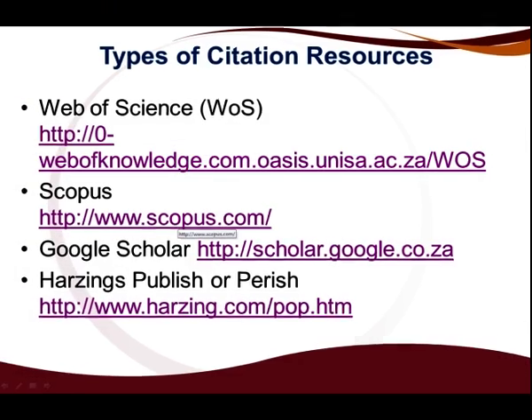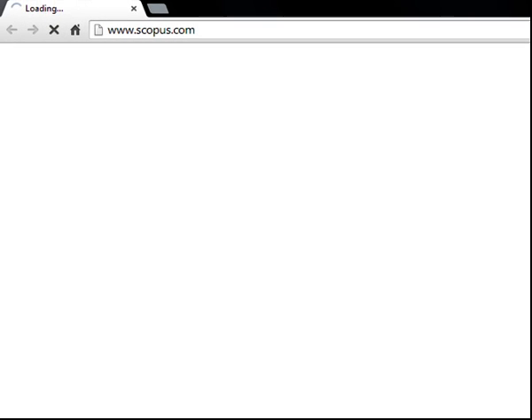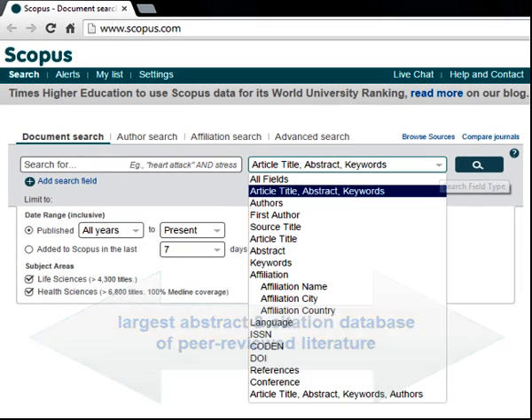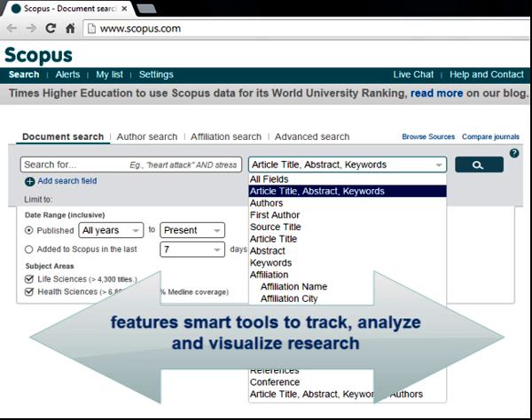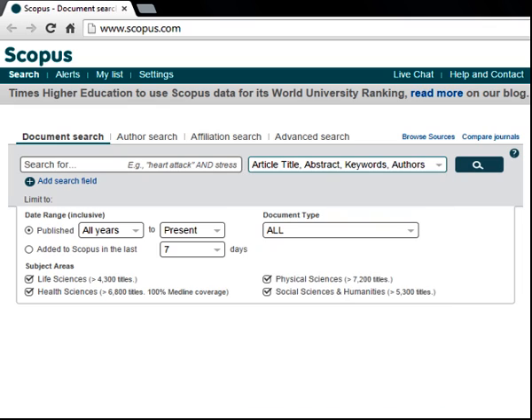Let us now click on Scopus. This is the largest abstract and citation database of peer-reviewed literature. It features smart tools to track, analyze, and visualize research. Please make use of this site.